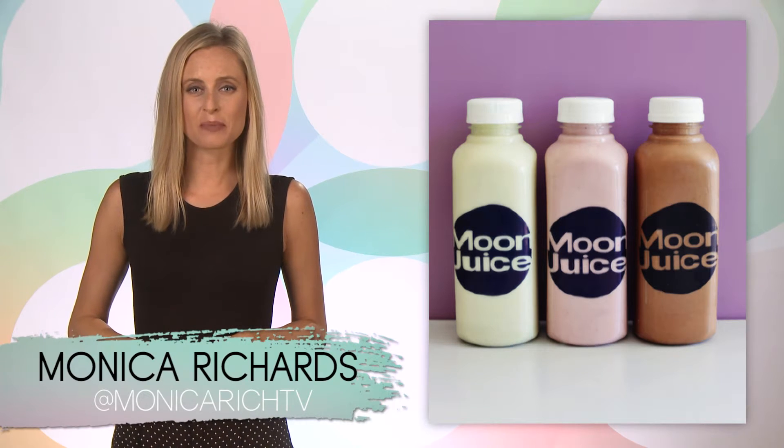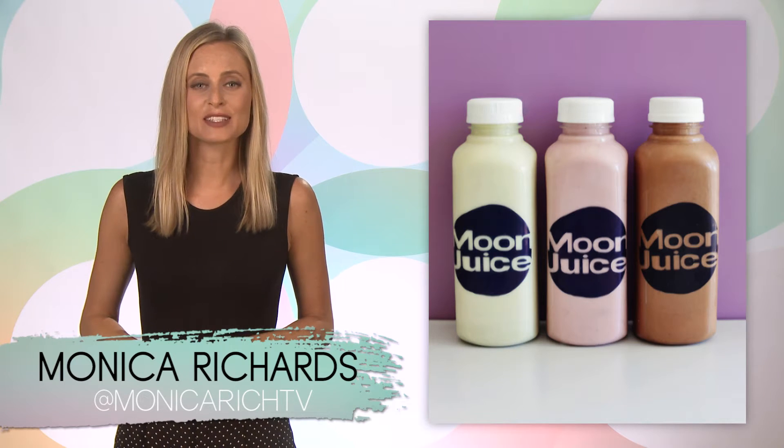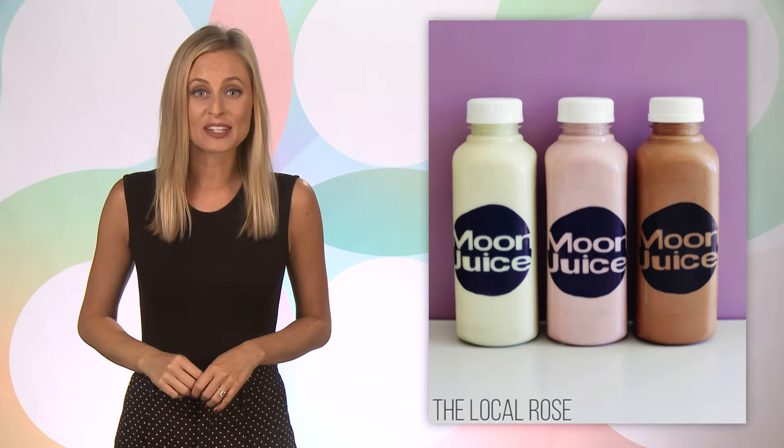Hey, I'm Monica Richards from Monomob. We just learned about a secret smoothie recipe that makes your skin glow. The recipe comes from Amanda Chantelle Bacon, who founded Moon Juice, which is a Los Angeles-based organic juice shop. Just look at her — her skin is absolutely radiant, so we are definitely soaking up everything she has to say about skincare.